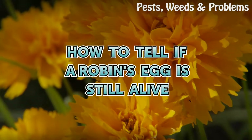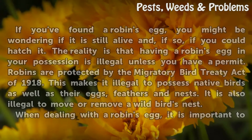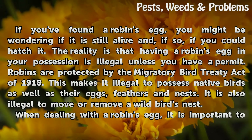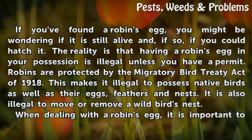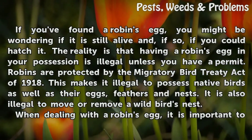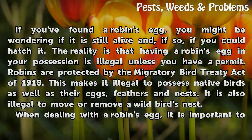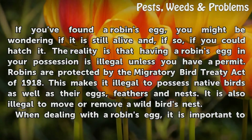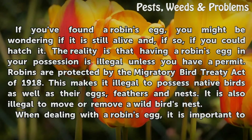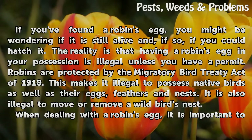How to tell if a robin's egg is still alive. If you've found a robin's egg, you might be wondering if it is still alive and, if so, if you could hatch it. The reality is that having a robin's egg in your possession is illegal unless you have a permit. Robins are protected by the Migratory Bird Treaty Act of 1918. This makes it illegal to possess native birds as well as their eggs, feathers, and nests. It is also illegal to move or remove a wild bird's nest.